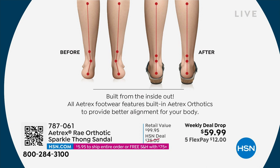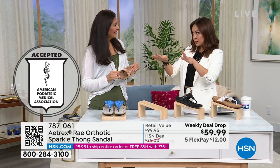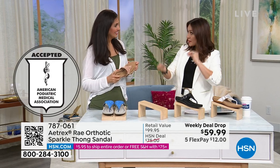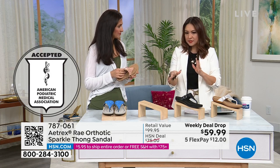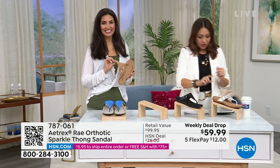Everything you just said is why these are really hundred-dollar shoes. These are Atrix built-in orthotic, really cute shoes — worth every penny of a hundred dollars. But until Sunday when the entire weekly deal drop expires — Monday through Sunday, or when your size and color have been spoken for — it's $12 to get it home on FlexPay.